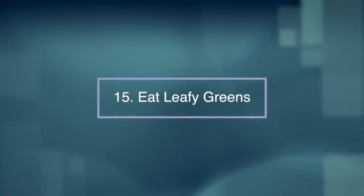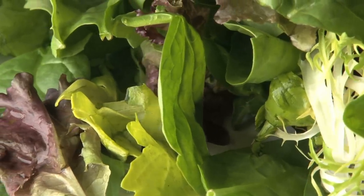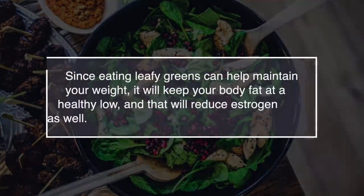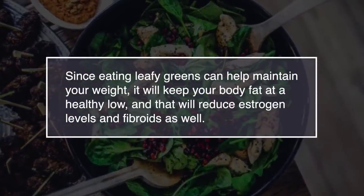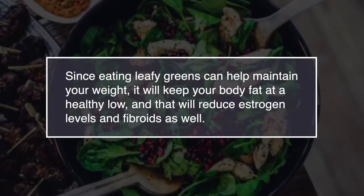Number fifteen: eat leafy greens. Researchers found a correlation between a high intake of vegetables and fewer instances of fibroids. Since eating leafy greens can help maintain your weight, it will keep your body fat at a healthy low, and reduced weight will reduce estrogen levels and fibroids as well.